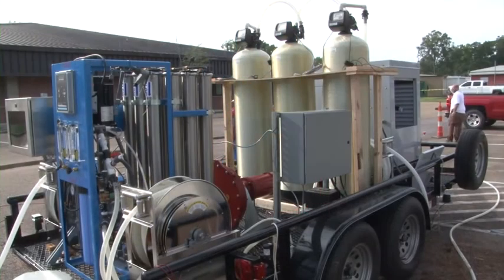My project is a Decontamination Effluent Treatment System. It's a system designed to treat wash water generated from the decontamination of chemical, biological, radiological, and nuclear events.